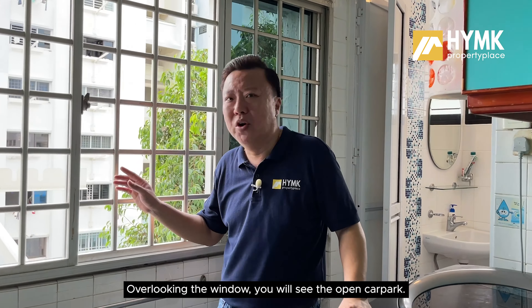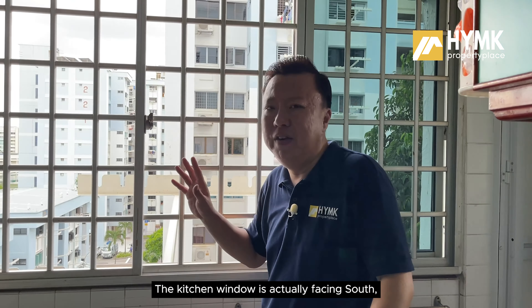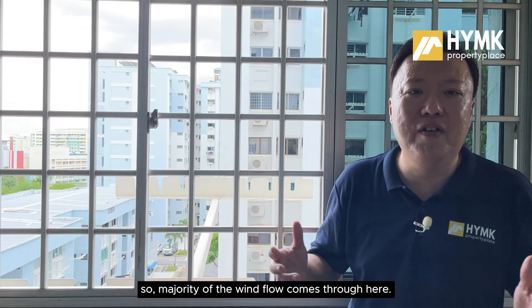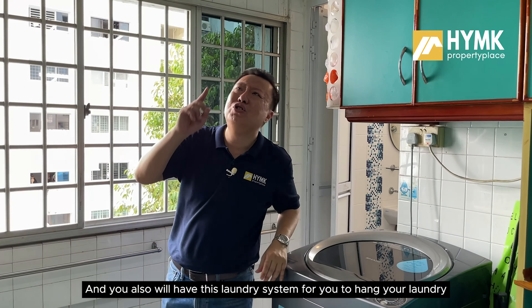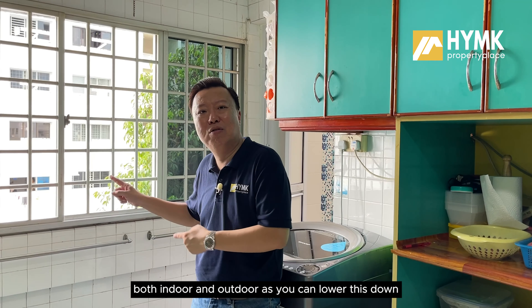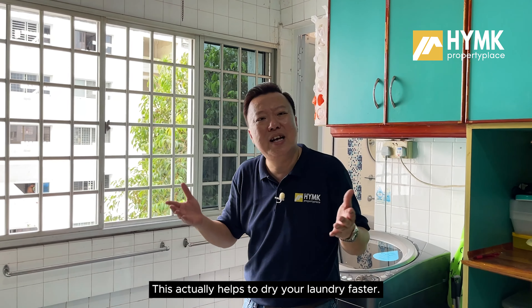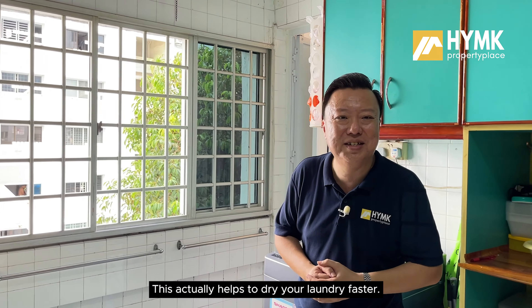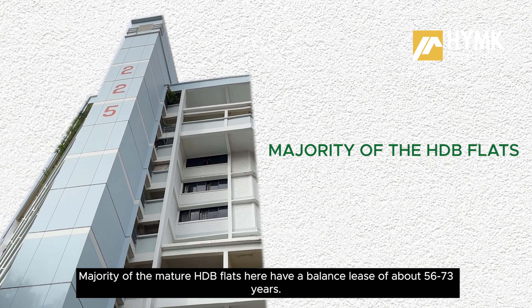Back here, there is the common bathroom, also nicely done up during the HIP. Overlooking the window, you will see the open car park. The kitchen window faces south, so majority of the wind flow will come through here. There is also a laundry system for hanging laundry both indoors and outdoors — you can lower it down and it stretches towards the outside, which helps dry your laundry faster.